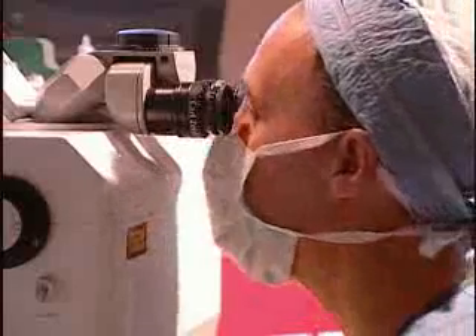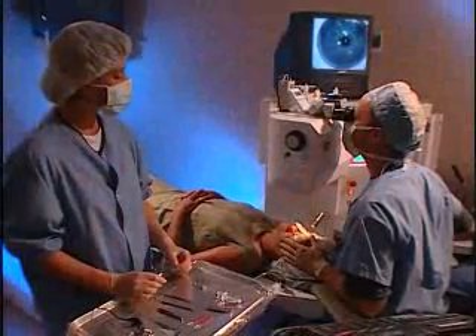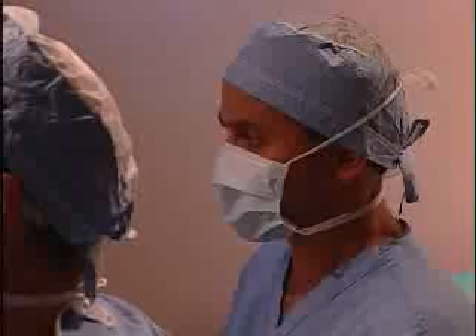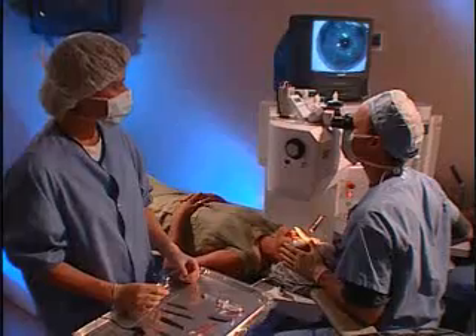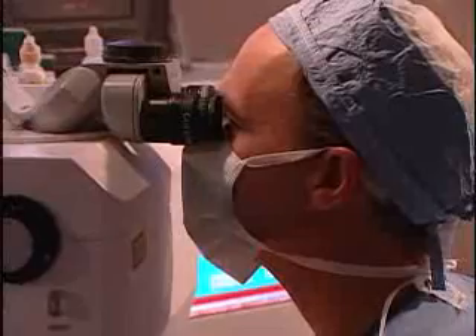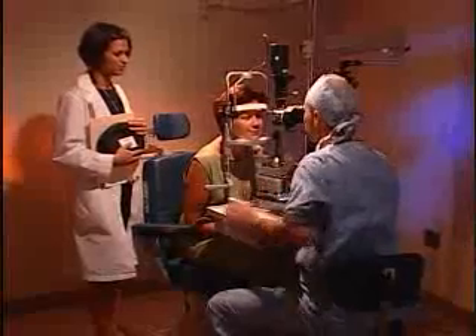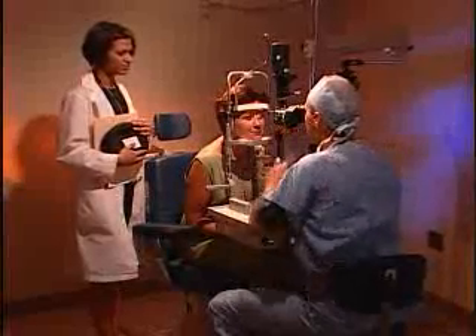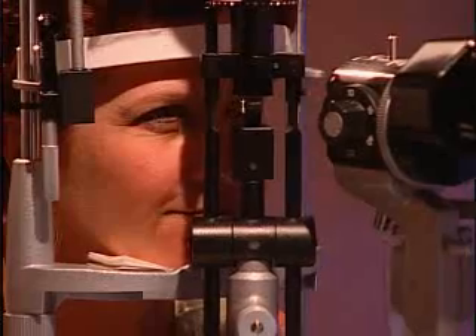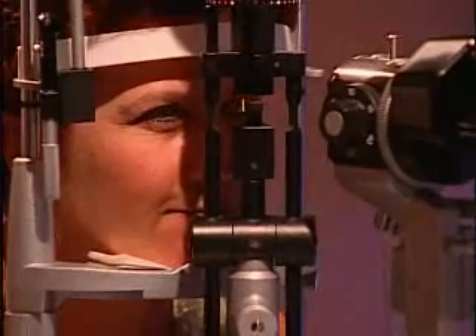You will feel pressure and hear a buzzing noise. You will be asked to focus on a red flashing light. The laser makes a loud ticking noise during the procedure. The laser treatment itself will take from a few seconds to about a minute, depending on your individual needs. The procedure for your second eye will be just like the first. When the Zyoptics procedure has been completed, your eyes will be thoroughly examined and you'll be given final instructions. A post-operative exam will be scheduled for the next day.